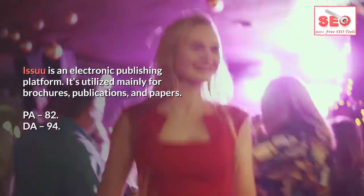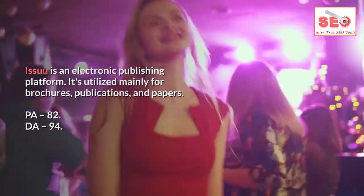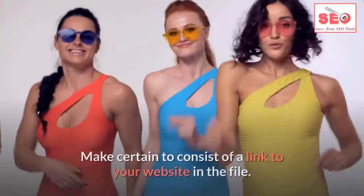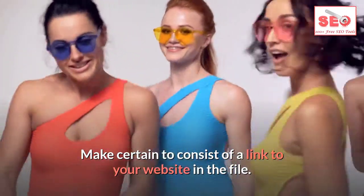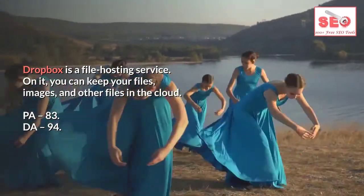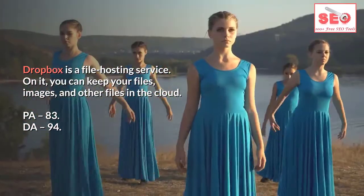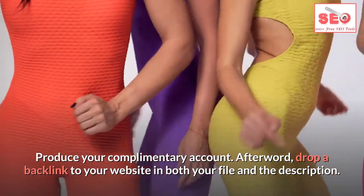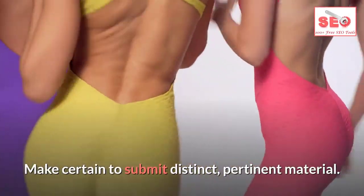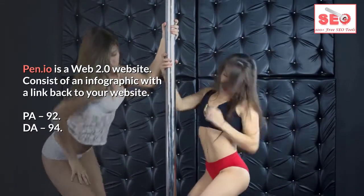Number three: Issuu. Issuu is an electronic publishing platform used mainly for brochures, publications, and papers. PA 82, DA 94. Register for a free account, release a file with original material, and include a link to your website in the file. Number four: Dropbox. Dropbox is a file hosting service where you can keep files and images in the cloud. PA 83, DA 94. Create your free account and drop a backlink to your website in both your file and the description.